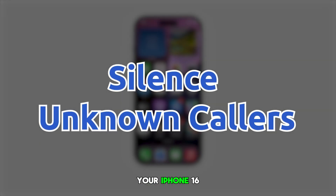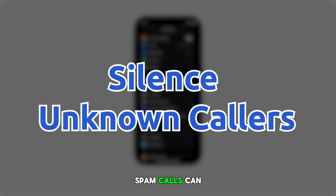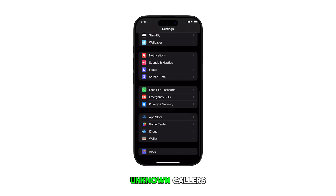Tired of getting spam calls on your iPhone 16? Spam calls can be annoying and even harassing, but don't worry, we've got you covered. In this quick video, I'll show you how to silence unknown callers and enjoy peace of mind. Here's how it's done on the iPhone 16.